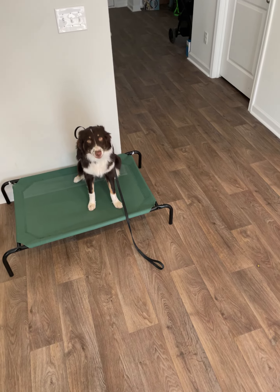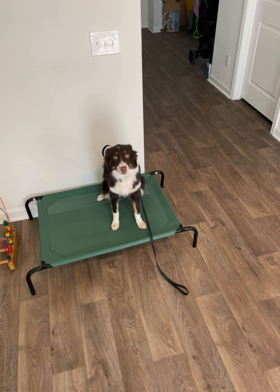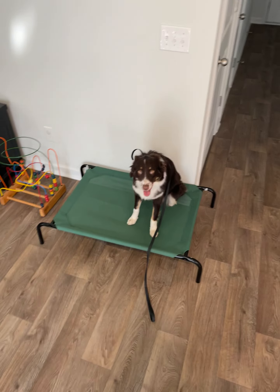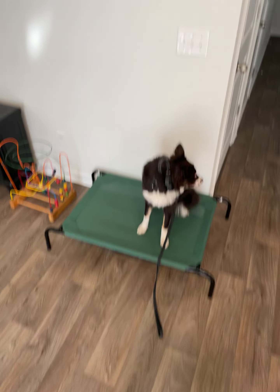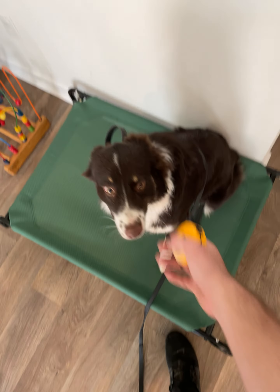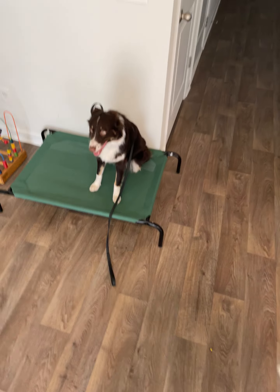If I have a dog that jumps on people, I send them to place. If I have a dog that's bugging me while I'm trying to cook dinner, I send them to place. Anytime I want the dog to be out and be part of the family and not have to get put away, then I send them to place.